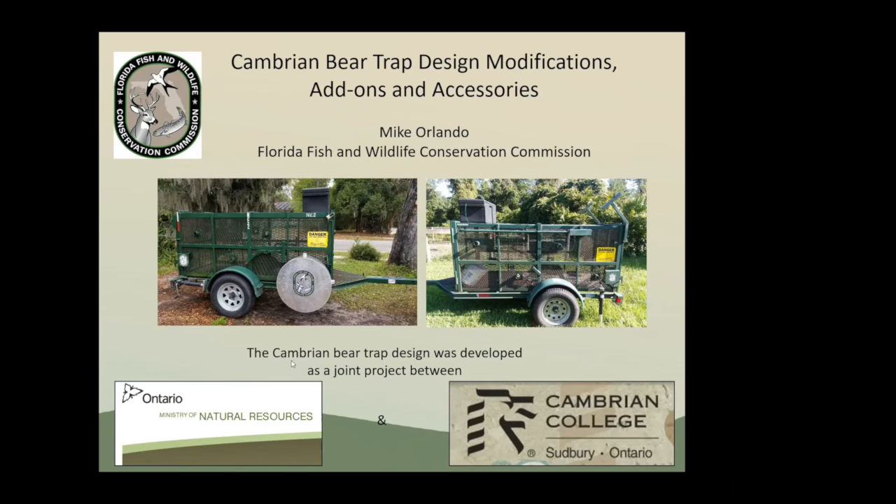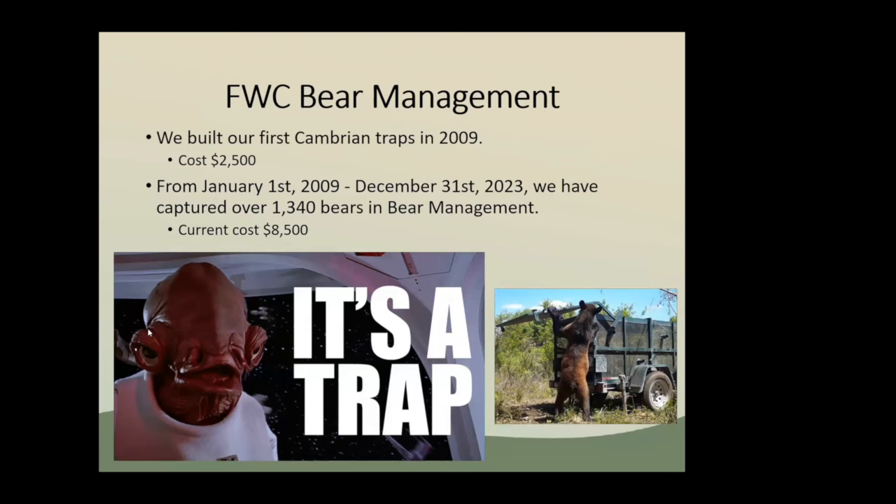We're really pleased with using these Cambrian traps. I'm going to go over some modifications we've made. We built our first Cambrian traps in 2009 — back then they only cost about $2,500 to make, which was really inexpensive, mostly because we didn't have to buy a full-length piece of culvert pipe.